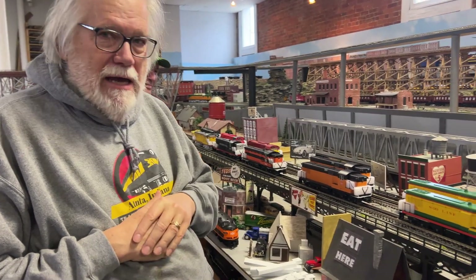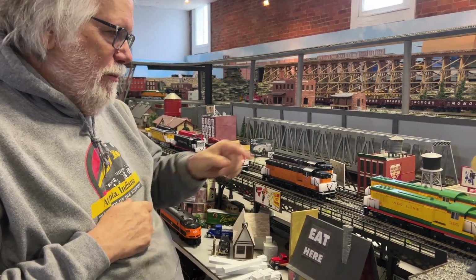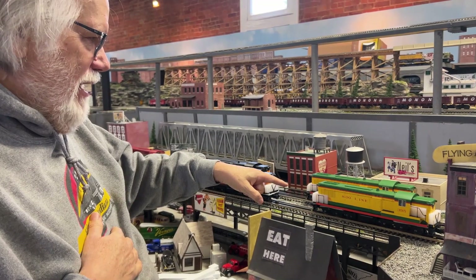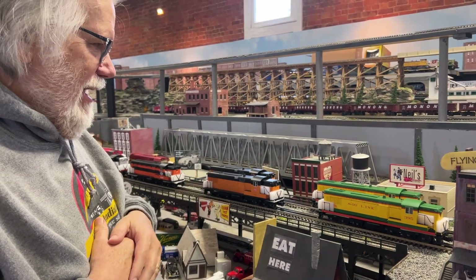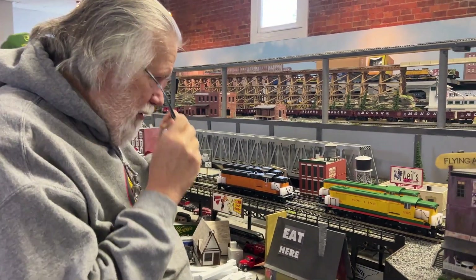The Rail King scale-size AS-616s — those are Baldwin diesels. When I was in Philadelphia in the 1980s I got to tour the old Baldwin factory, and there is nothing there now. But take a look at these.